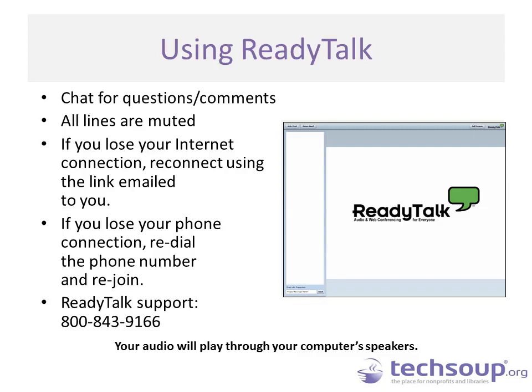Should you get disconnected during the webinar, you can reconnect using the same link in your confirmation email. You should be hearing the conference audio through your computer speakers, but if your audio connection is unclear, you can dial in using the phone number in your confirmation email. If you are having technical issues, please send us a chat message and we will try to assist you.